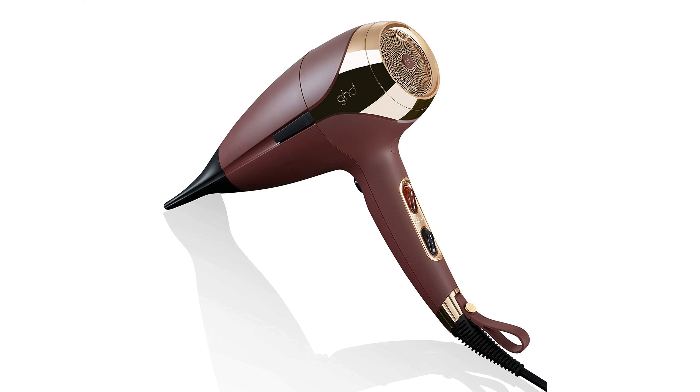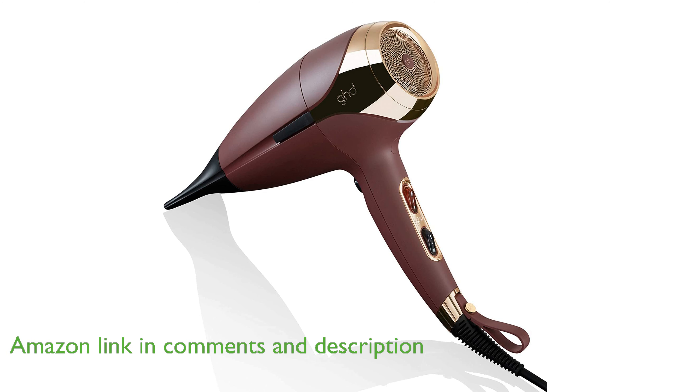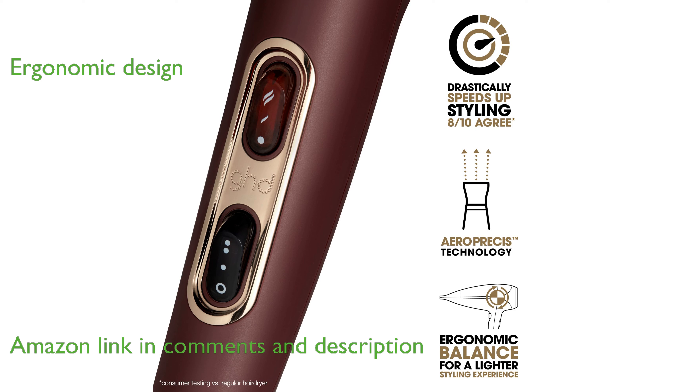The GHD Helios hairdryer features a powerful 1875-watt brushless motor and a contoured nozzle for precise styling and smoother results. This lightweight and ergonomically balanced hairdryer is designed for comfortable use, ensuring salon quality results every time.